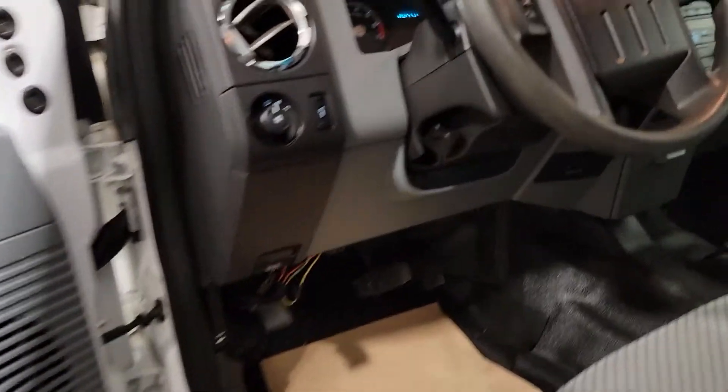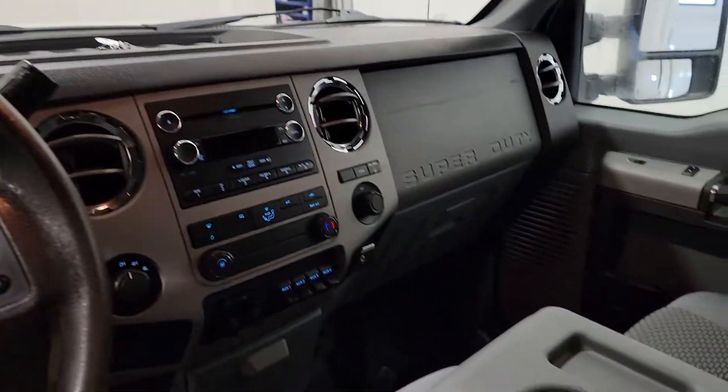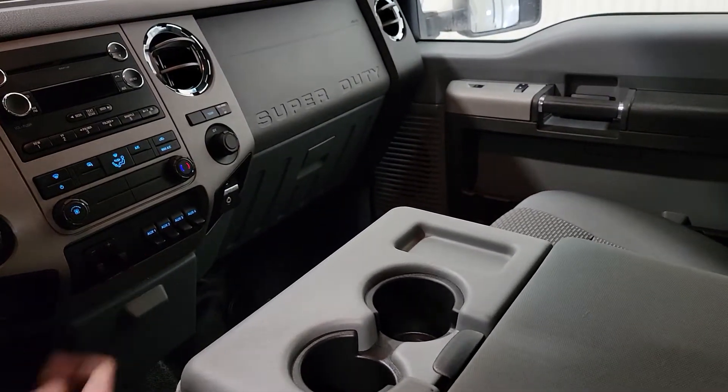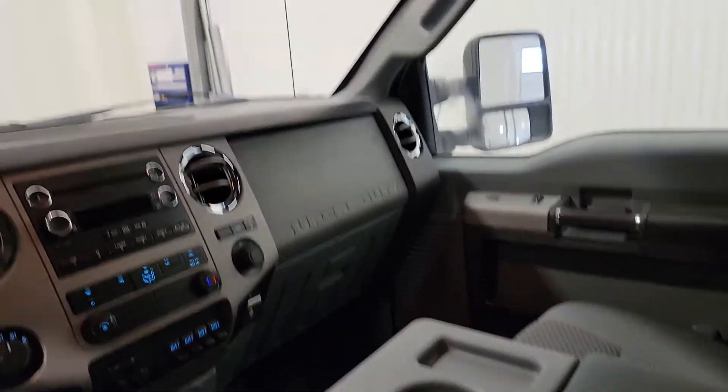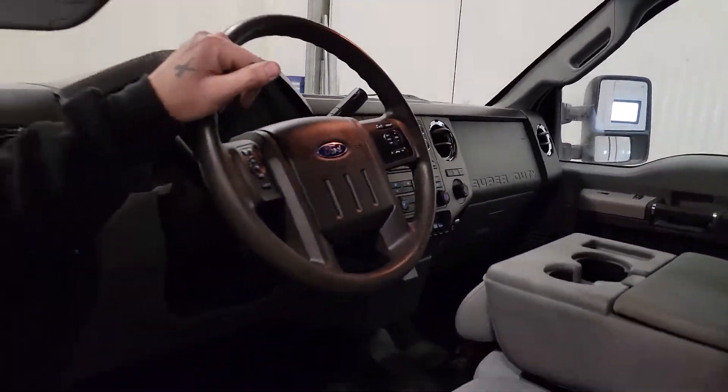Power windows, power door locks, power mirrors, and it also has power folding mirrors. There's air, tilt, cruise, Bluetooth, and some auxiliary switches for wiring up lights. Integrated trailer brake, 4x4 on the fly, and a flip-up center console as well. The truck is really nicely equipped.